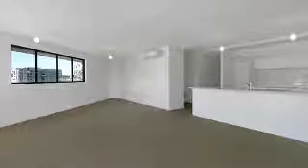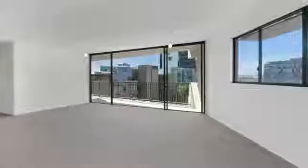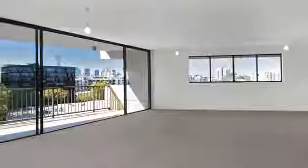With a prized corner position and enviable lifestyle convenience, this light-filled apartment provides a sanctuary of modern spaces within the sought-after Slate complex. With a unique layout featuring a separate guest room and office, approximately 134 square metres of open-plan living space embraces city views.